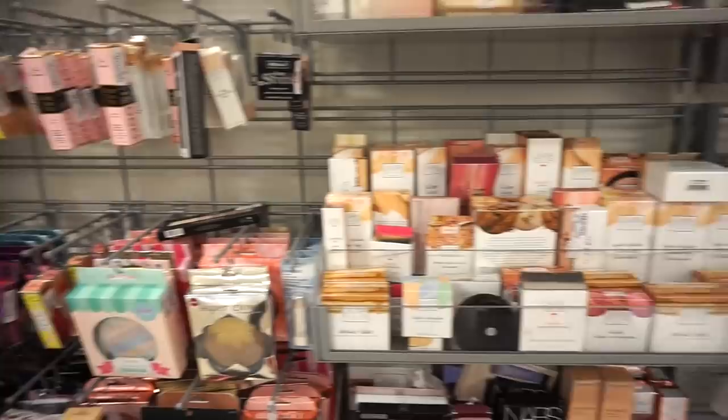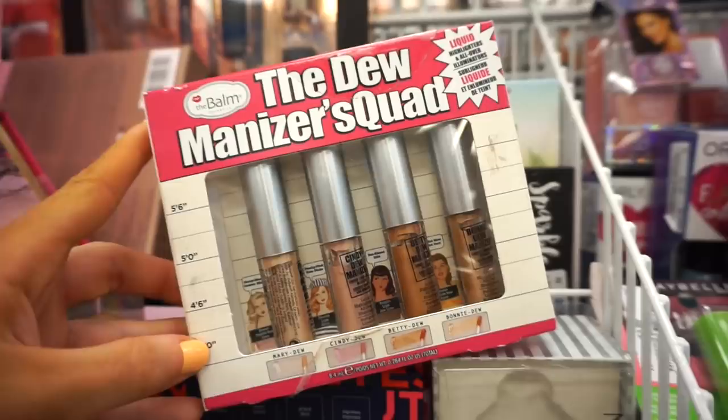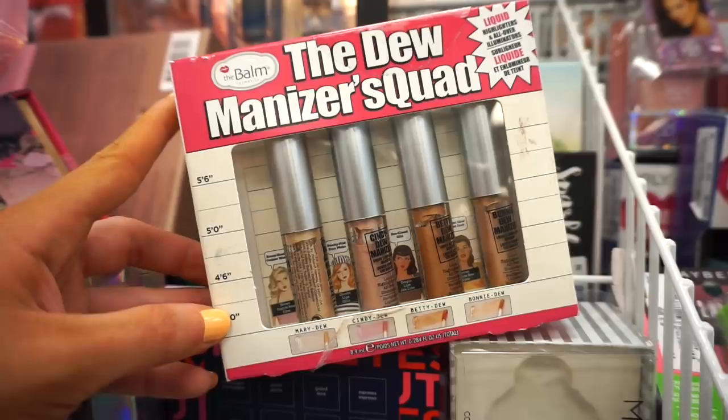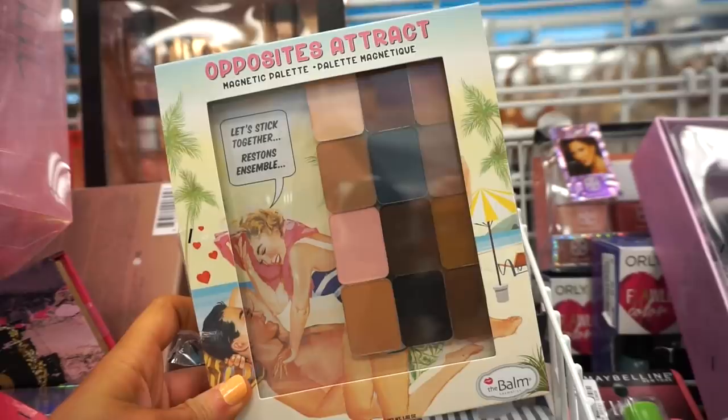So I'm in LA right now — also spotted my friend Leah filming in her natural habitat. Since I'm in LA they have a Ross here, which we don't have in New York. I found this Dominizers Squad Highlighter liquid highlighter set — so cute! They have a champagne, pink, bronzing, and rose gold color. This is retailing for $7.99 — such a great deal for four decently-sized highlighters.